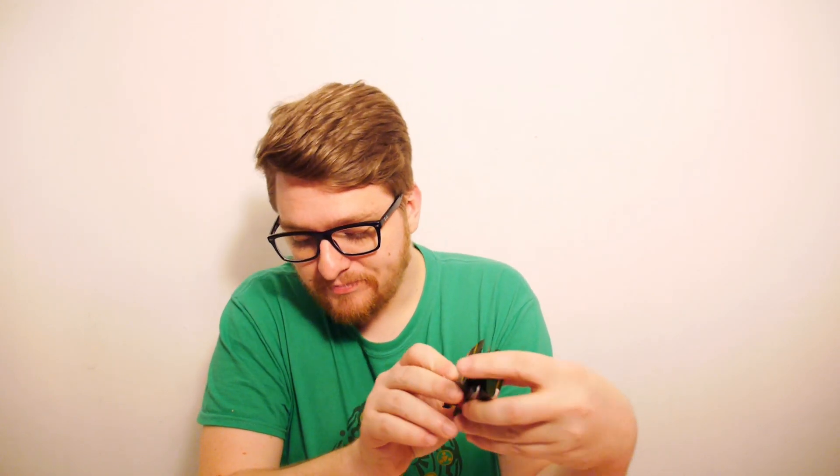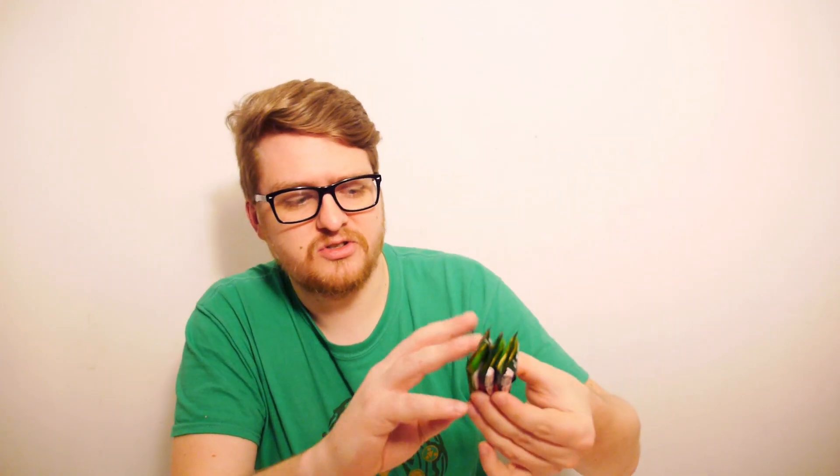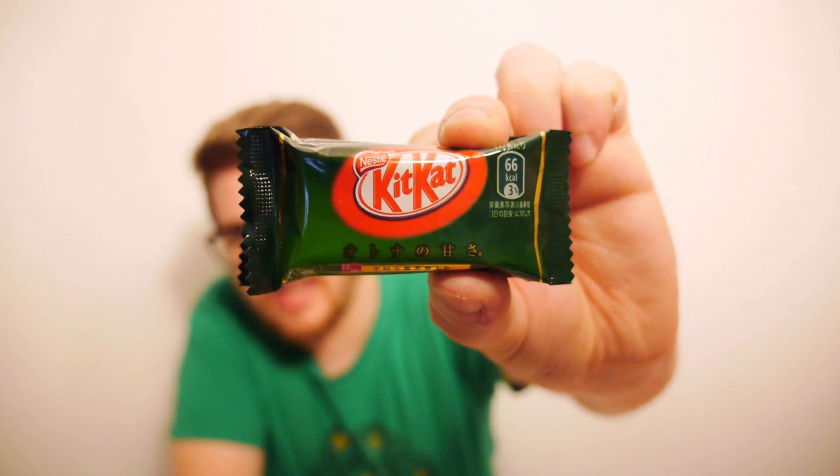We've also got some Kit Kats here - it doesn't even list them on the item sheet, so we're just randomly being given some. There you go - matcha Kit Kats! You should be able to see - we've got three of them, matcha Kit Kats. I'm not going to open them because Kit Kats are Kit Kats, really. If you don't know what a Kit Kat is, then you live in a country that doesn't sell Kit Kats, which is crazy.